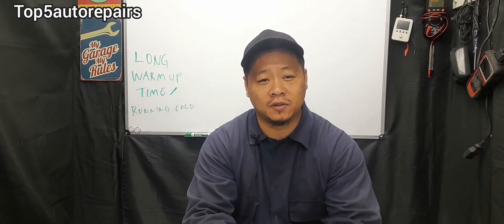I hope you found that video useful. As always, thank you for watching and subscribe to Top 5 Auto Repairers.